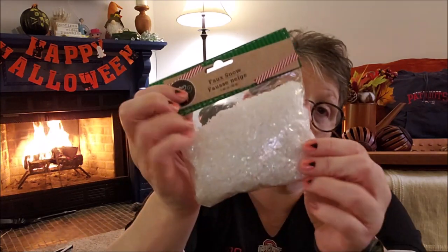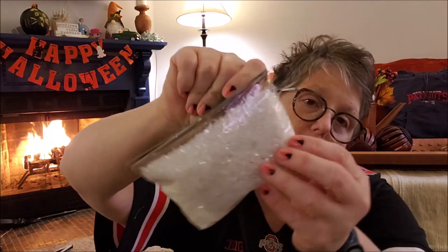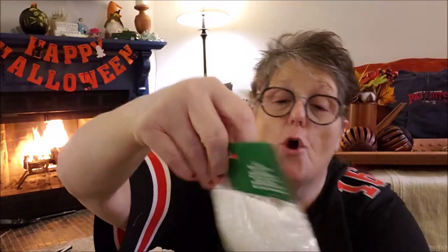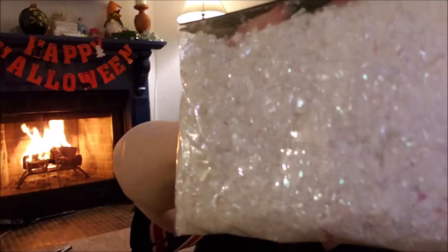To fill the ornaments I picked up some filler — this is the sparkly snow, not the little balls. It's more like a buffalo snow. So I grabbed a bag of that.